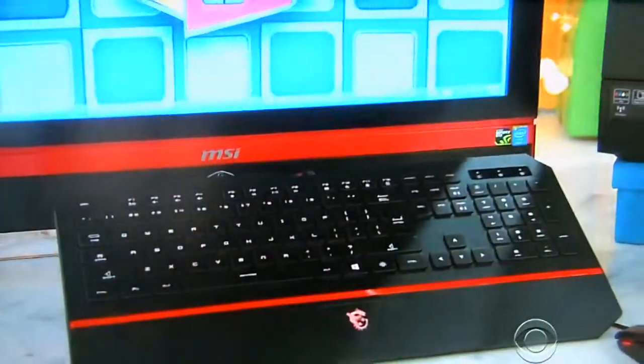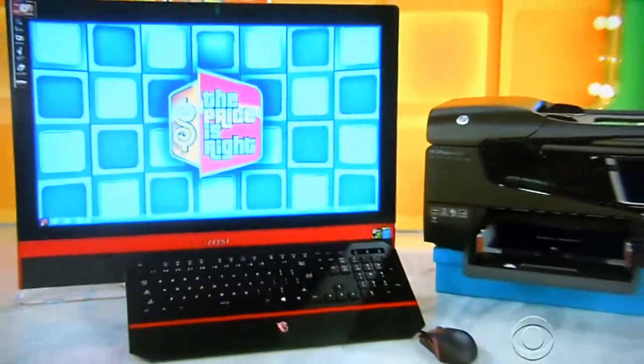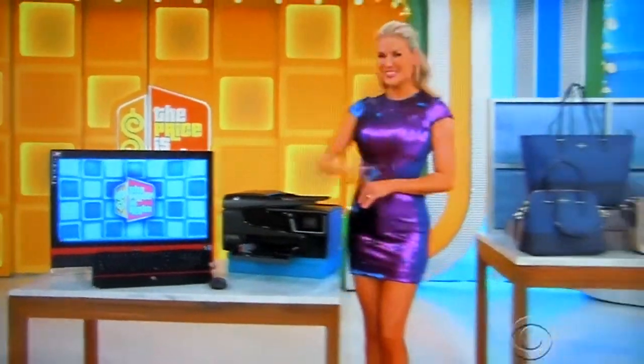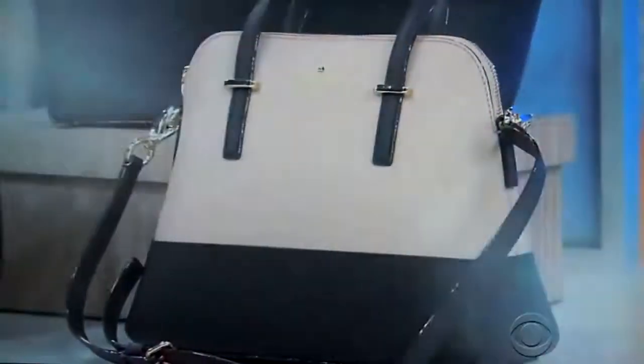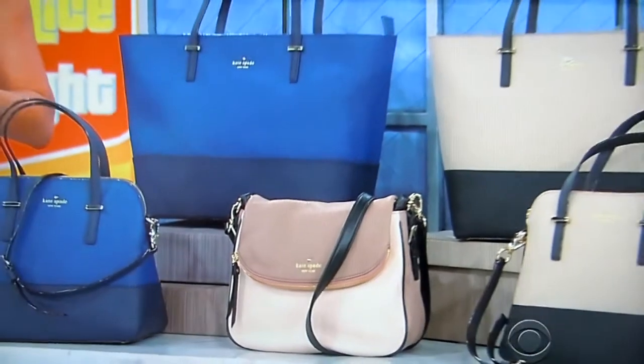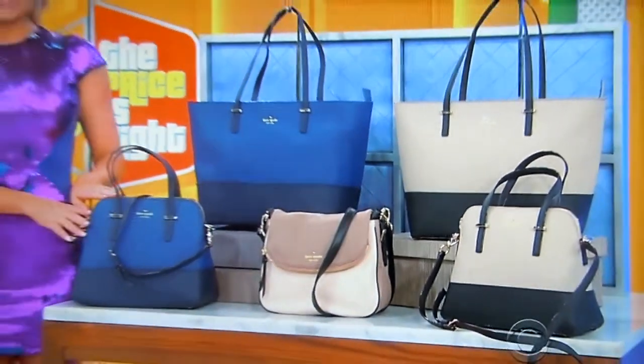First, this 27-inch touchscreen desktop PC comes with 16 gigs of RAM and a 1 terabyte hard drive. Printer included. Second, crafted of luxurious leather, this color block collection from Kate Spade features two totes and three shoulder bags.